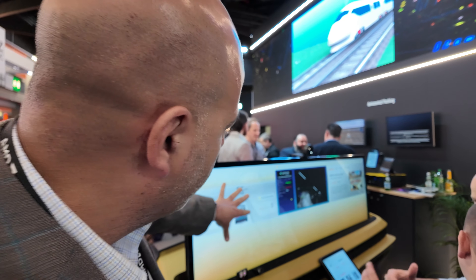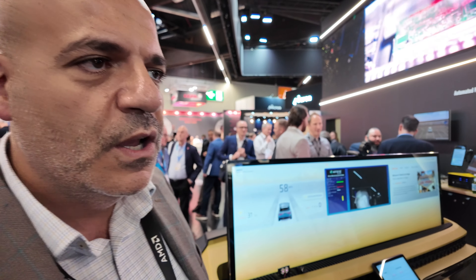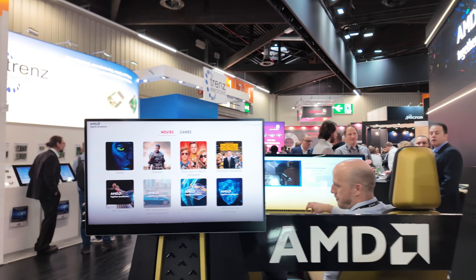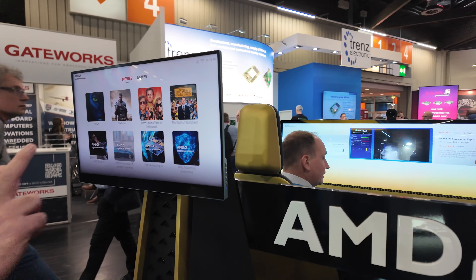We also have a pillar-to-pillar display as you can see here in the front, and we have a cluster, center, and passenger experience. We also have rear seat entertainment where we have gaming, cloud gaming, and video streaming.